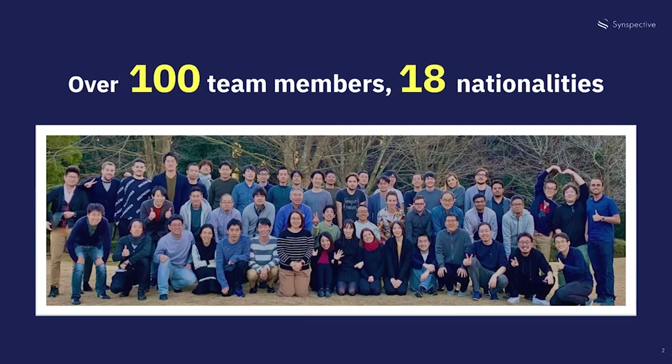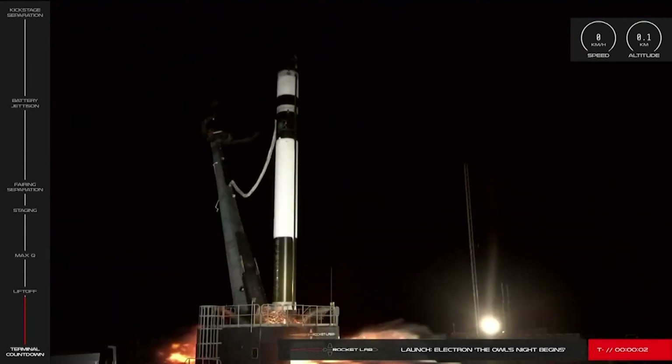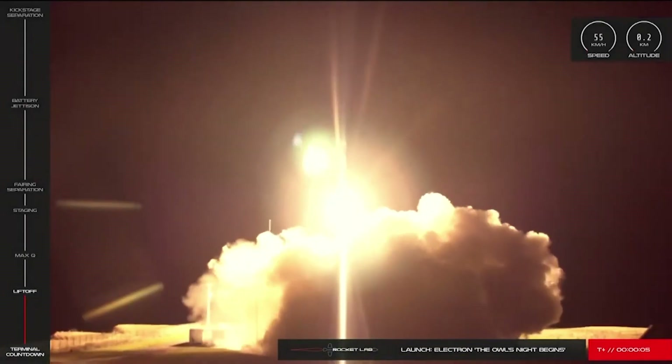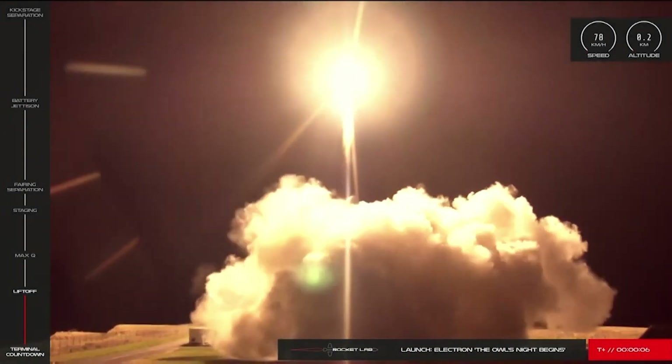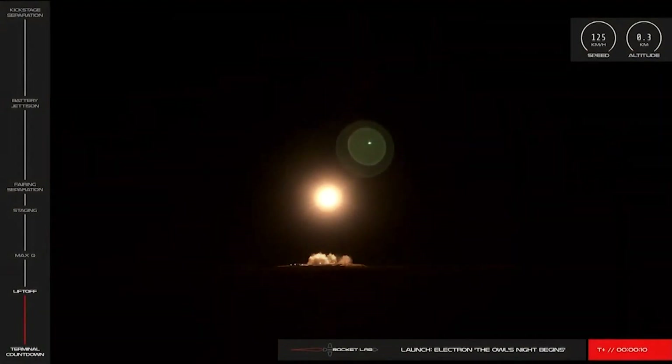Last year in December we launched our first satellite — a very exciting moment I would like to share with you. As you can imagine, everyone was really excited about this moment and it still gets my heart beating.